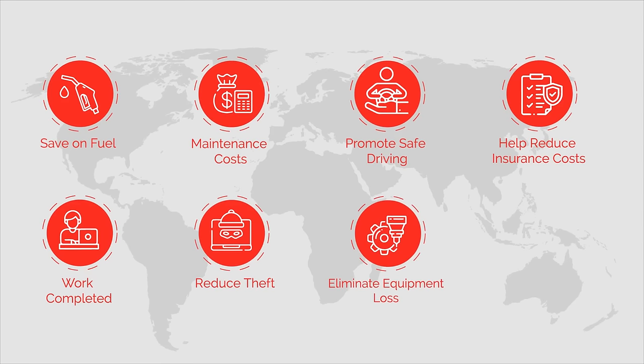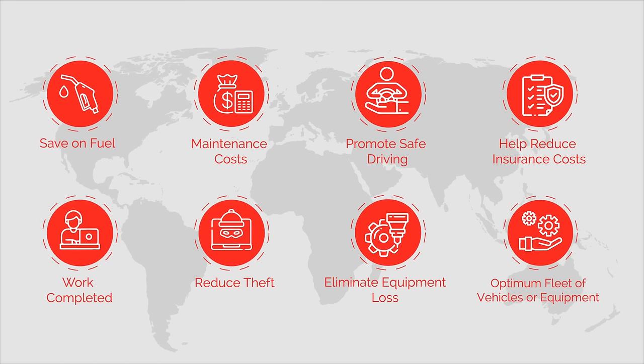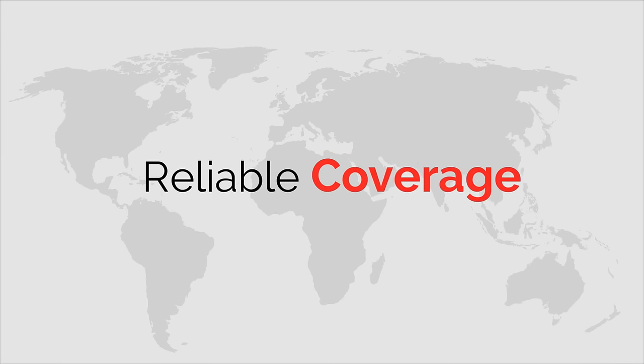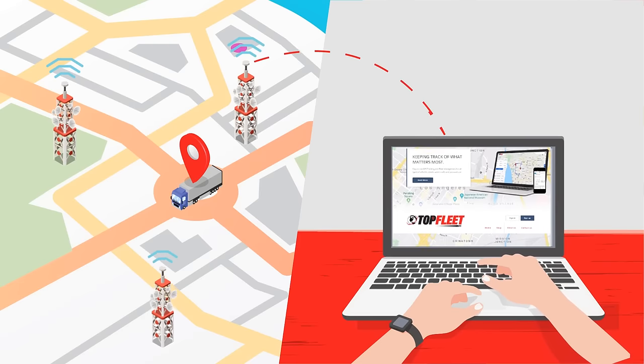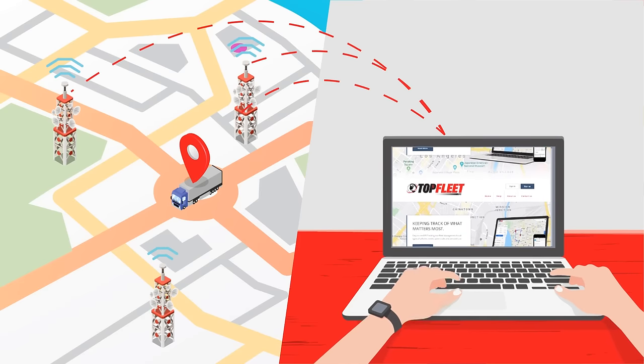Eliminate equipment loss and determine an optimum fleet of vehicles or equipment. We run on the nation's largest, most reliable wireless carrier, allowing you to keep track of what matters the most.